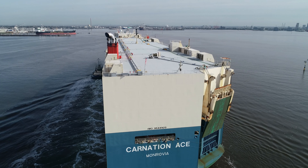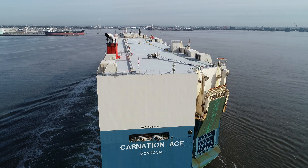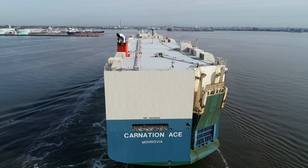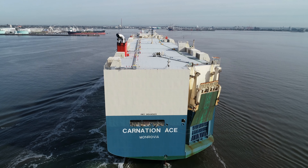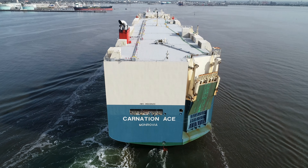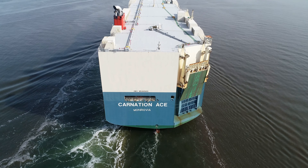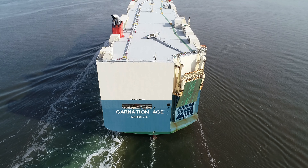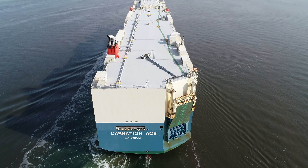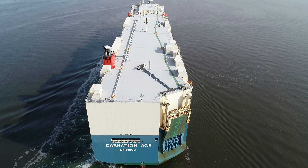We'll bring the drone up and perhaps do a little top-down shot. You can see the ro-ro gantries on the starboard aft and there's one centre starboard. This is where the stevedores would load and unload the vehicles.